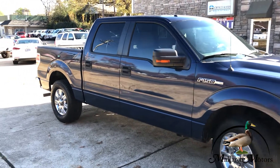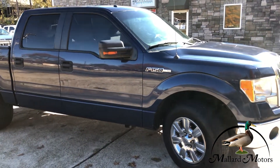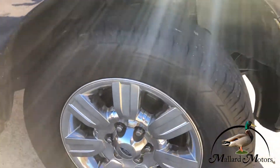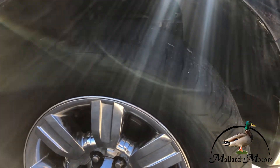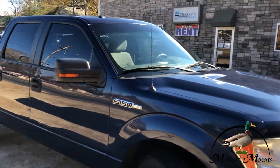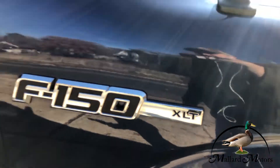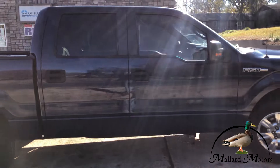Got blinkers on the side mirrors. Got chrome plated wheels on there — those are 18 inches. It's an XLT trim level, full size four-door crew cab.